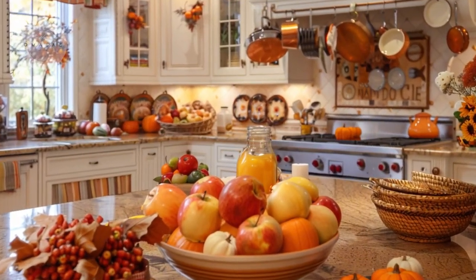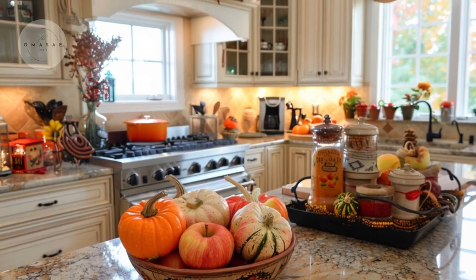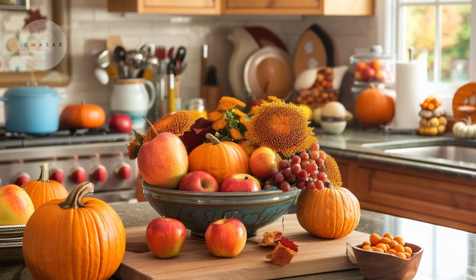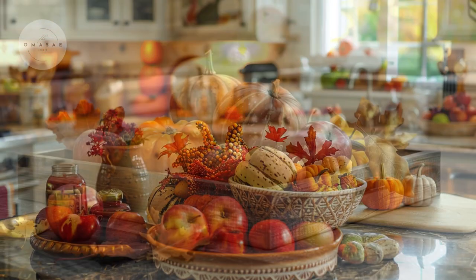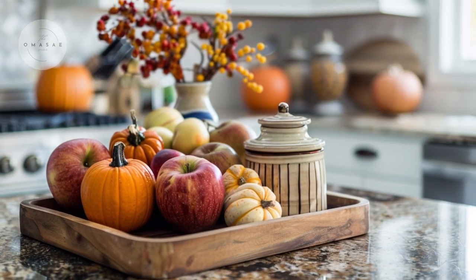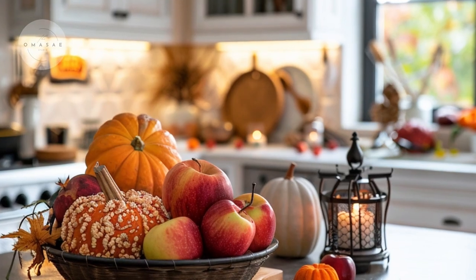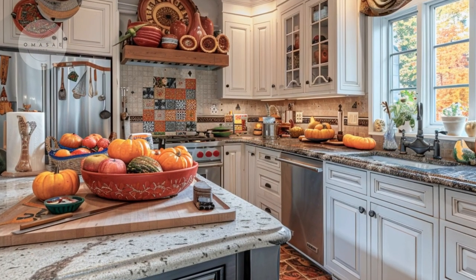Embrace the harvest season in the kitchen by incorporating decor that celebrates autumn's bounty. Start by decorating your countertops with rustic elements that capture the essence of fall. Arrange wooden trays or bowls filled with seasonal fruits like vibrant apples, small pumpkins, and perhaps even some gourds. These natural elements not only add a pop of color but also evoke the feeling of a rich autumn harvest.